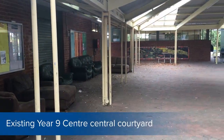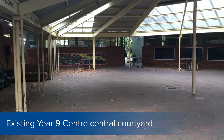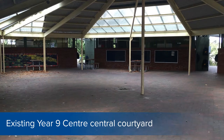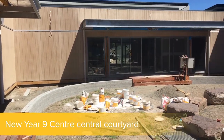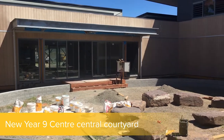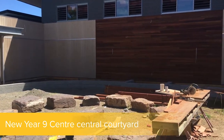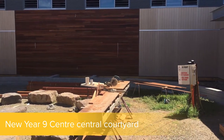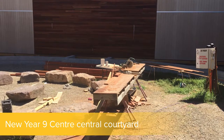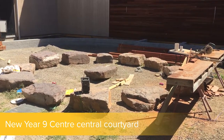21 years ago, an experiment at Beacon Hills was the development of a new Year 9 Centre with a central courtyard, and this new iteration shows the success of that 21 years of Year 9 programs. This beautiful central space is the new form. Rob, tell me a little bit about the construction of the new central space in the Year 9 Centre.